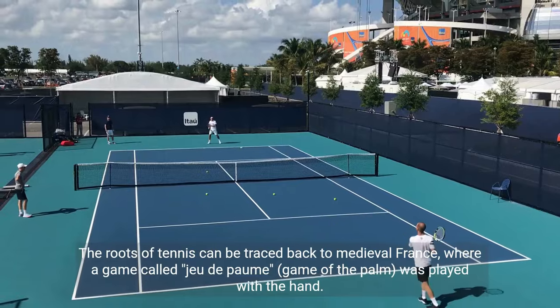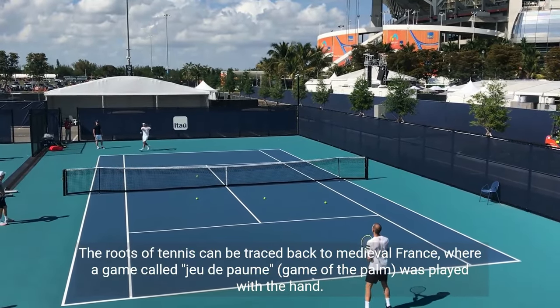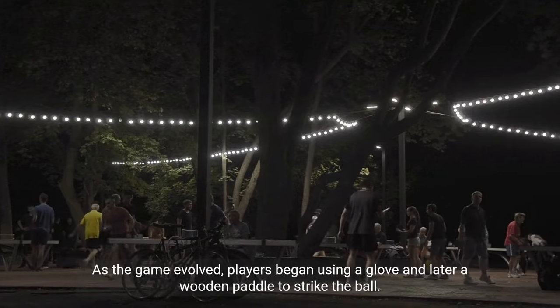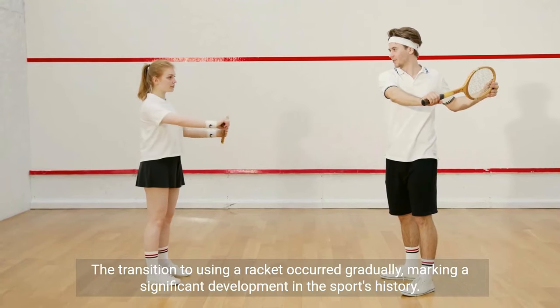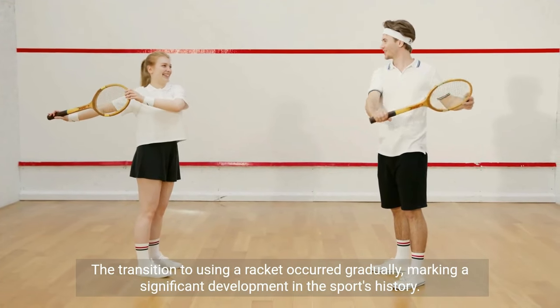Historical evolution: the roots of tennis can be traced back to medieval France, where a game called jeu de paume — game of the palm — was played with the hand. As the game evolved, players began using a glove and later a wooden paddle to strike the ball. The transition to using a racket occurred gradually, marking a significant development in the sport's history.